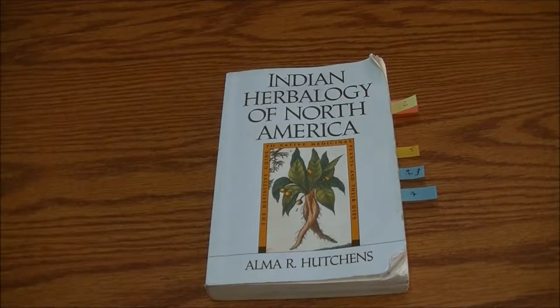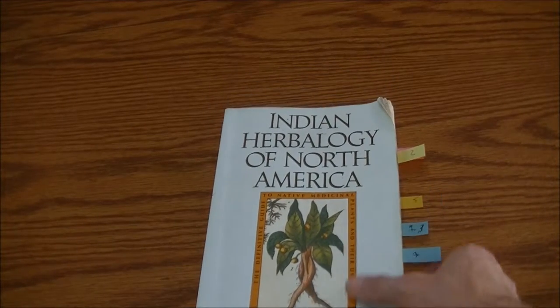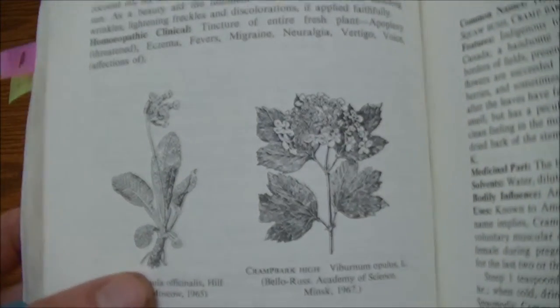Alright, so now let's get into some of the bad things about this book. Like I said in the beginning, there really aren't very many. My least favorite thing, really, about this book is the line drawings.